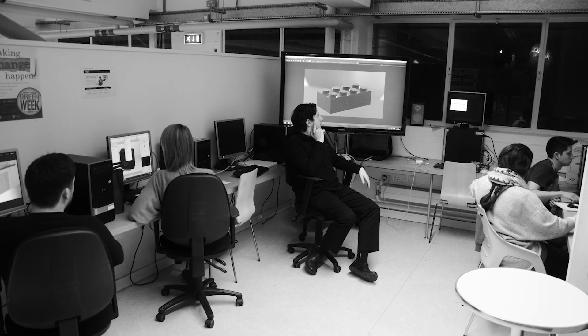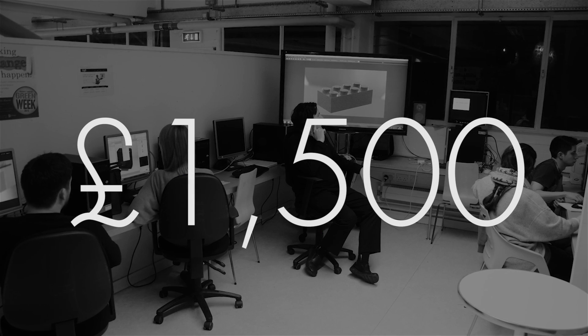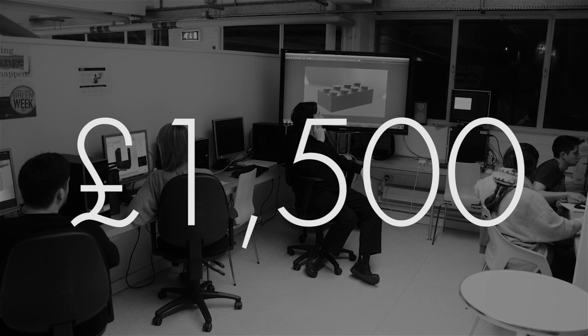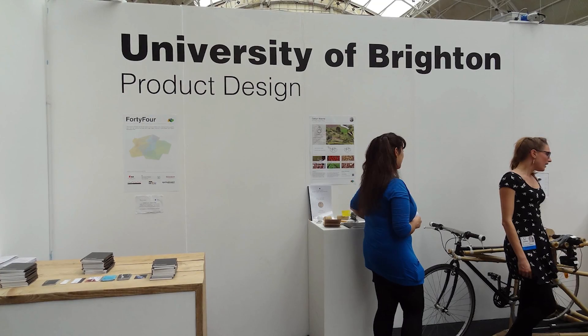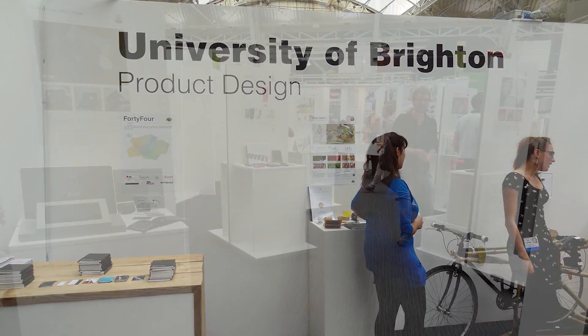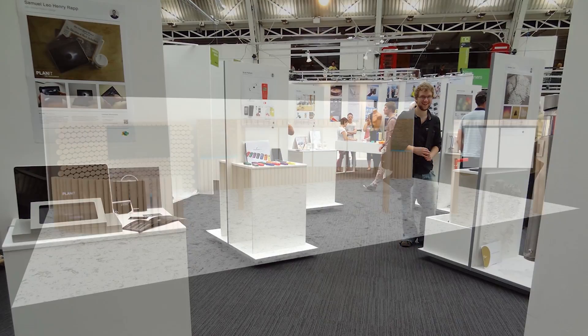This training has so far raised over £1,500 for the University of Brighton product design final years to present our work at the New Designers exhibition in the centre of London, where nearly 20,000 professionals from all over the country will be there to see the projects that we've been working on for the past year.